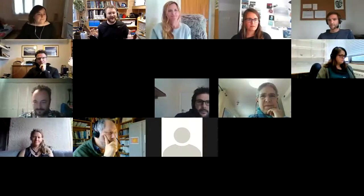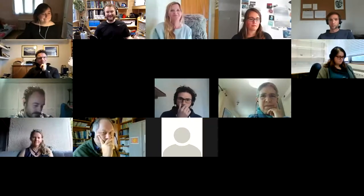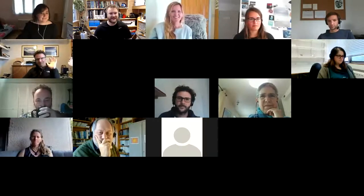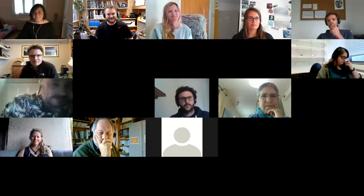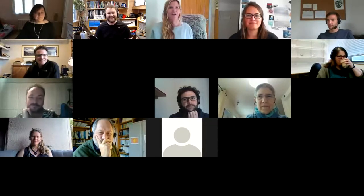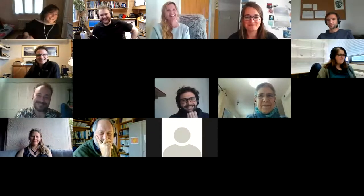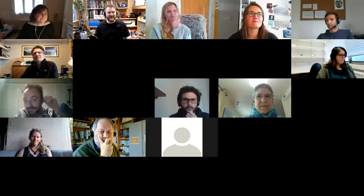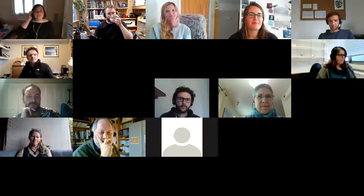We're going to take it away with the first paper, which is Lillian Lieber's paper. We've got Lillian, Alex, and Roland here as well. Hello everyone and welcome, thanks for joining us today. Mariana is on this one, so please take it away.